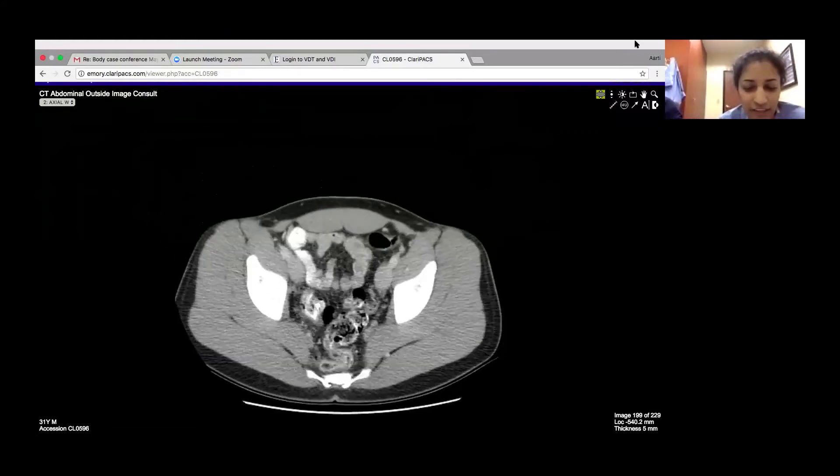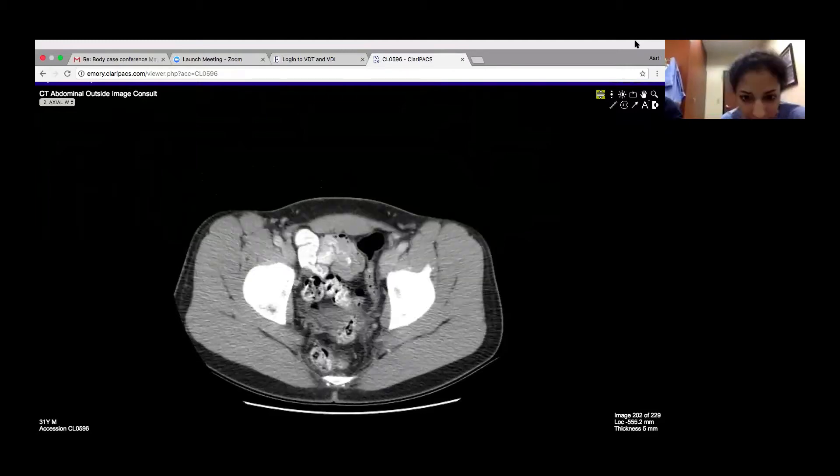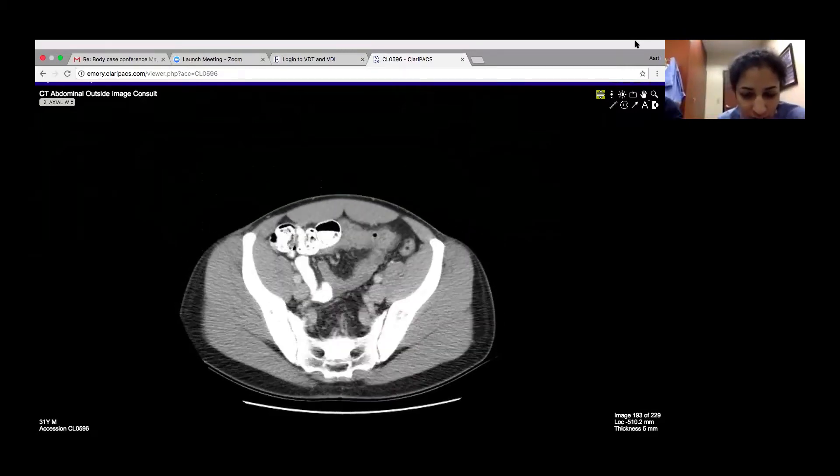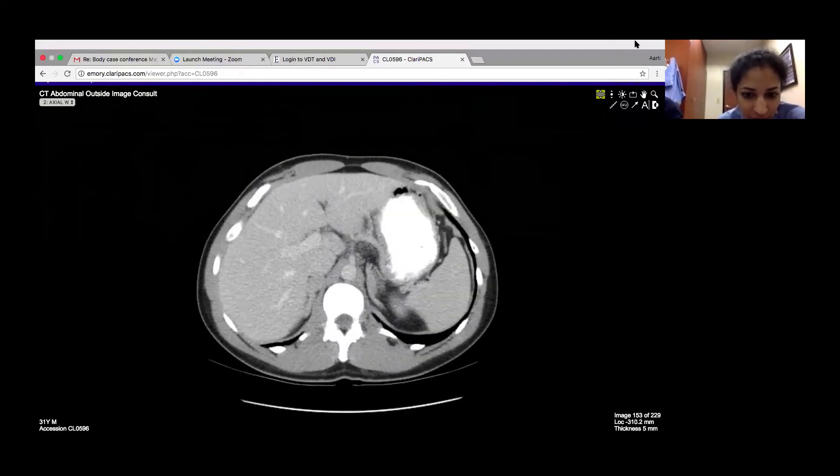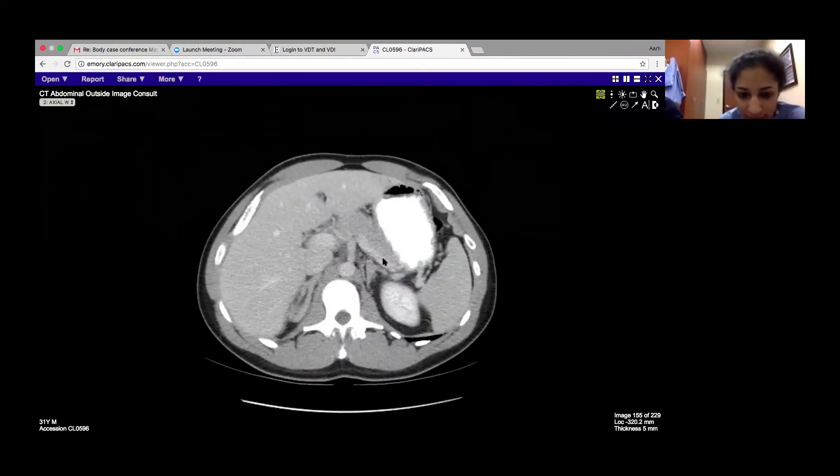So I showed this case to Cookie actually when I was at Rankin-Ray, and immediately she said, show me the adrenal glands. This Cookie is very smart. And the adrenal glands you can see are kind of large and hyperplastic here.